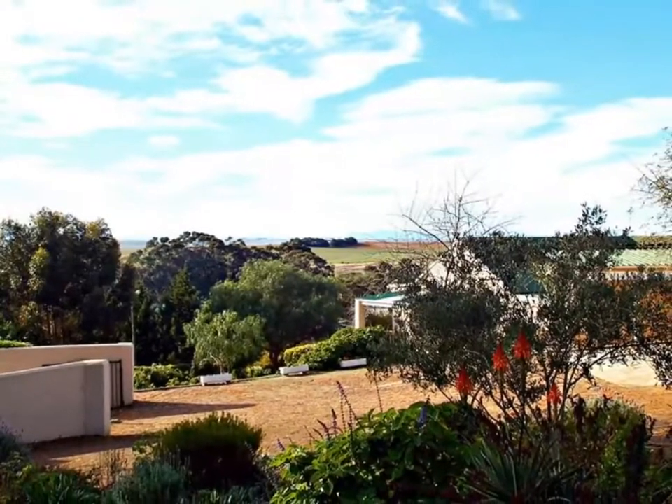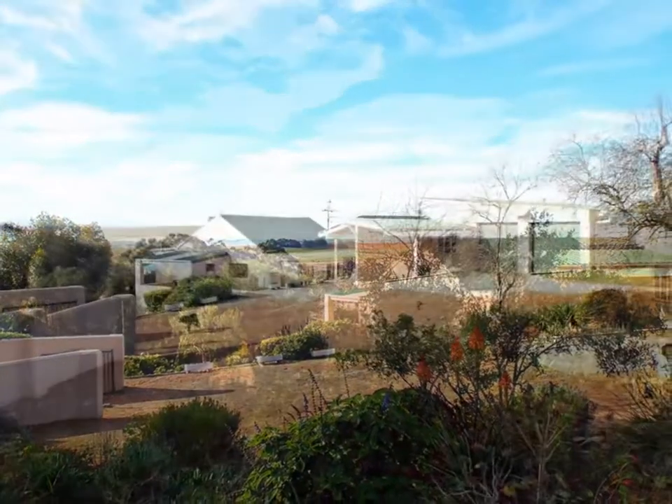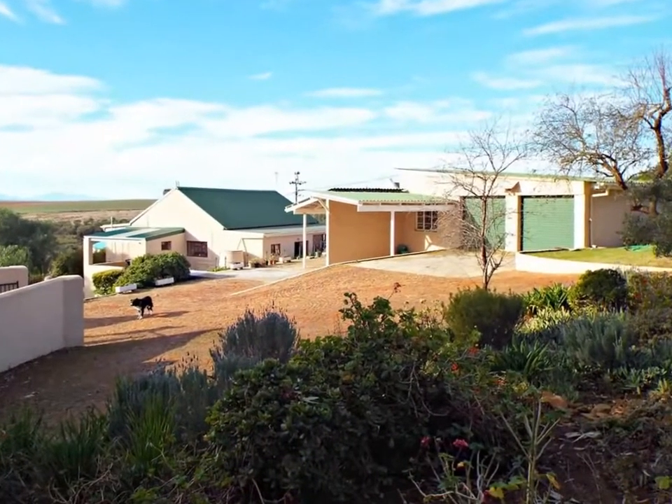Fully fenced, walled and gated, this delightful property boasts a brick-paved driveway with plenty of parking in the three-car garage, and it also has undercover parking too.